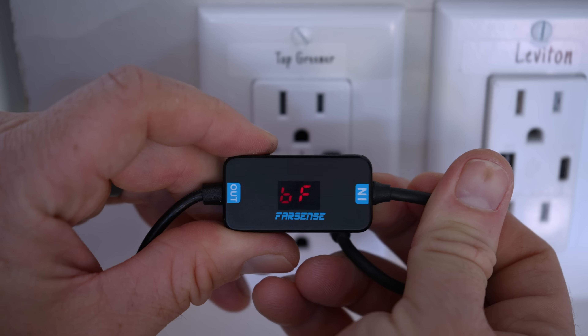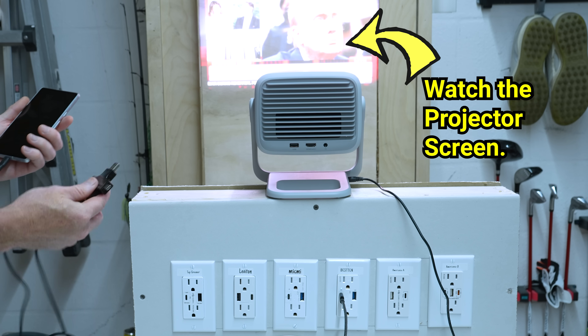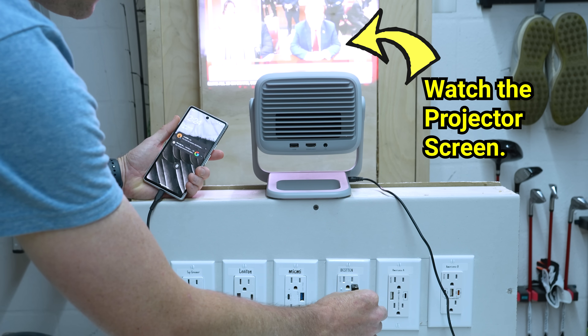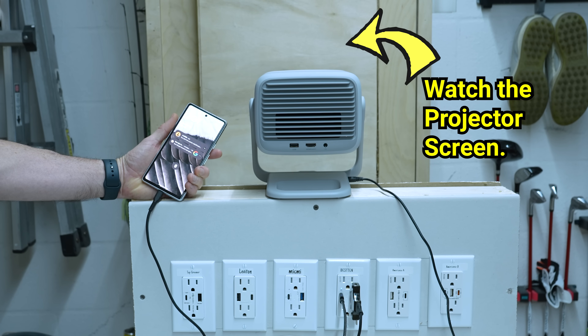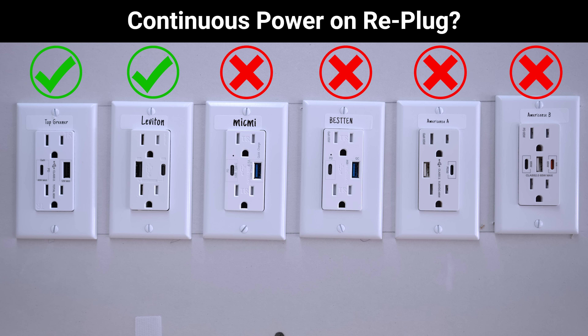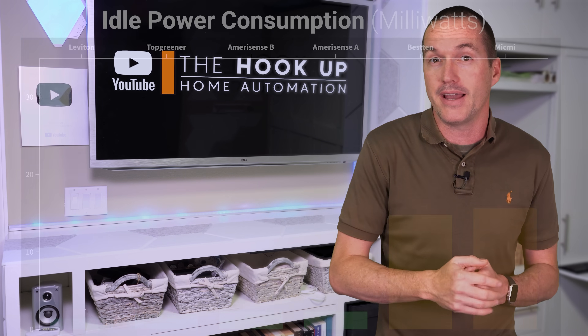Quick charge is great, but the downside of supporting it on the USB-A port means that whenever a new device is plugged in, all the outlets need to renegotiate their power to make sure that the outlet won't go over its maximum wattage. As a result, the MicMe, Besten, and both Amerisense outlets briefly drop power to existing devices whenever a new device is plugged in, which could be an issue if you're using them to power a non-battery-powered device.